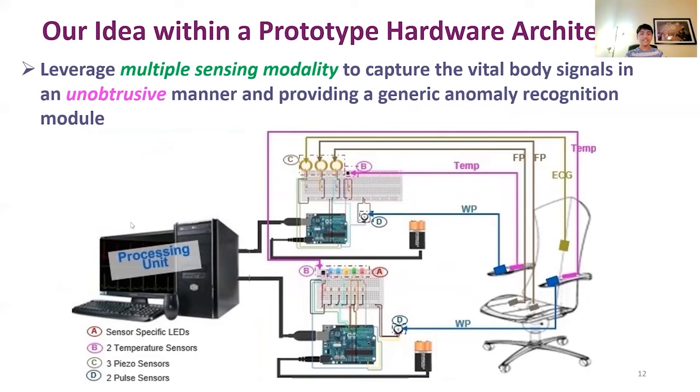Here we describe the Smart Chip prototype. As can be seen, signals are taken from various parts of the body. From the hands, we take pulse and temperature; thermal pulse from the thigh area; and ECG from the back. These sensors can be rearranged in position. The signals from these sensors are then transferred to the computer where they undergo extensive processing.